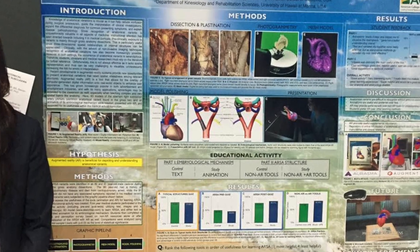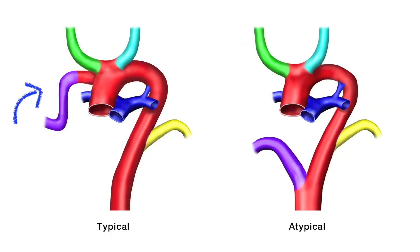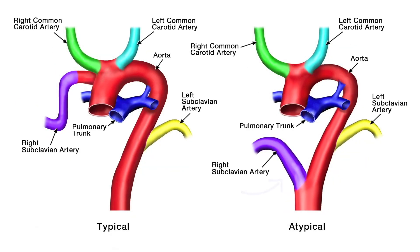Dr. Trudy Hong used that technology to win an award while she was still a medical student. In Hong's presentation, she used an example of a rare heart anomaly. One of the things we thought about was to create a 3D model and then use augmented reality tools to have the reader see that while they're reading the text.